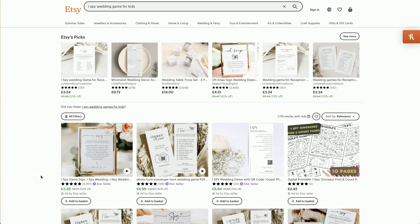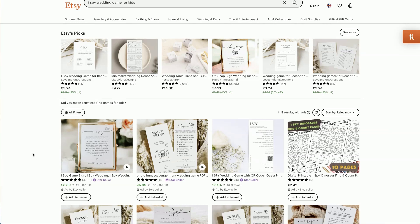So product one is an iSpy wedding game for kids. This is another product that is in the highly popular wedding niche. I always like seeing products within that broad wedding niche that are still untapped and unsaturated — and this one is.